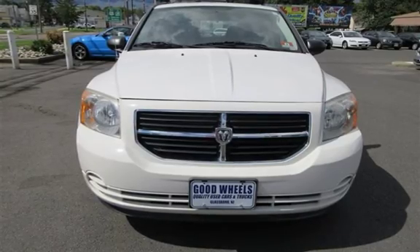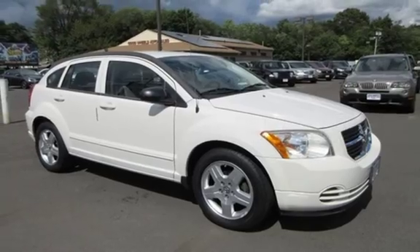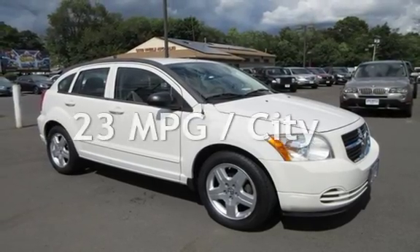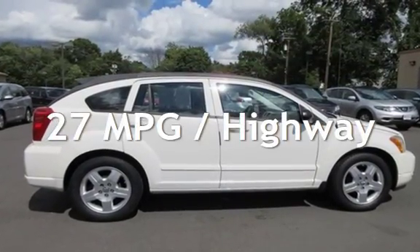This Dodge has less than 103,000 miles on the odometer. Estimated fuel economy for this vehicle is 23 miles per gallon in the city and 27 miles per gallon on the highway.